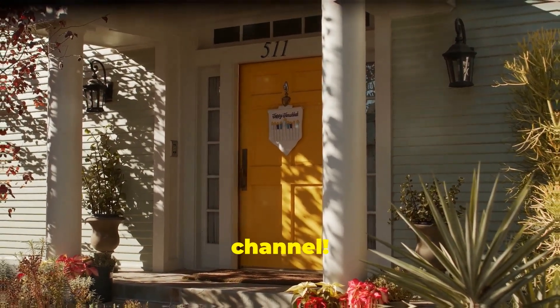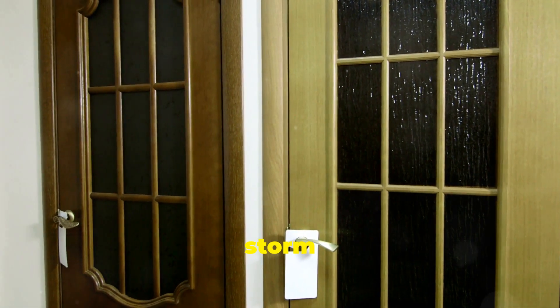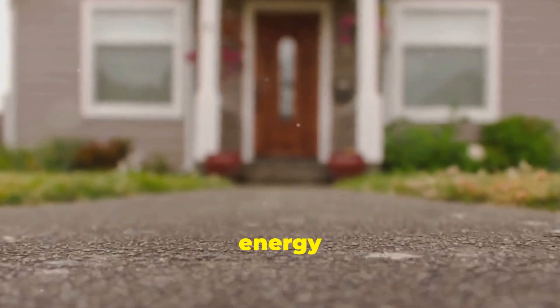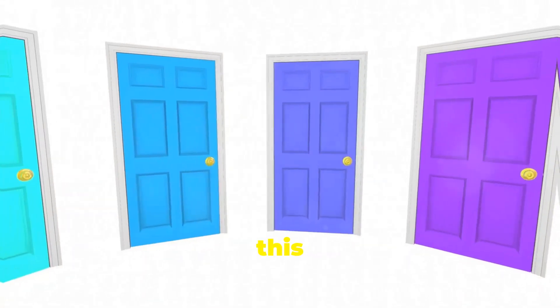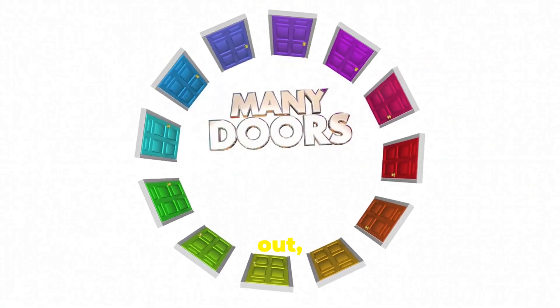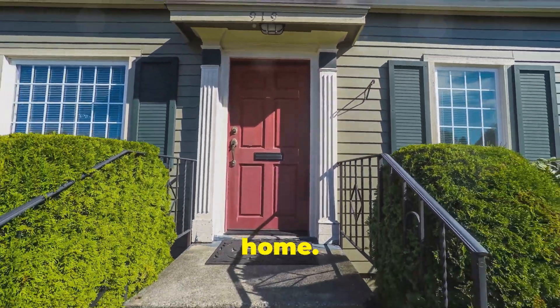Hey everyone, welcome back to the channel. Today we're talking about Larson storm doors, one of the top names in the storm door industry. Whether you're looking to add protection, improve energy efficiency, or just upgrade your home's curb appeal, Larson has a solution for you. In this quick video we're going to cover what makes Larson storm doors stand out, the different styles available, and why you might want to consider one for your home.